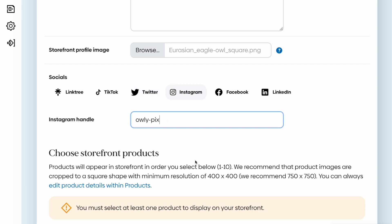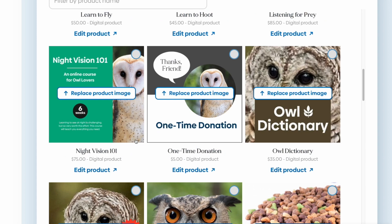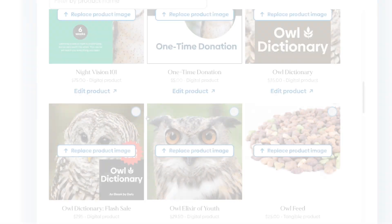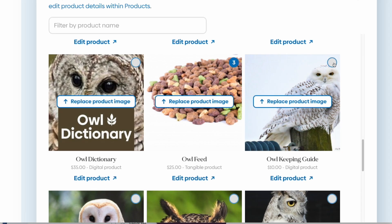All you need to do is choose which of your digital products to feature here. You can display up to 10 of them at a time. The first two you choose will display as features, and then starting with product number three, they'll display in a grid. You can add, remove, and rearrange those products at any time.